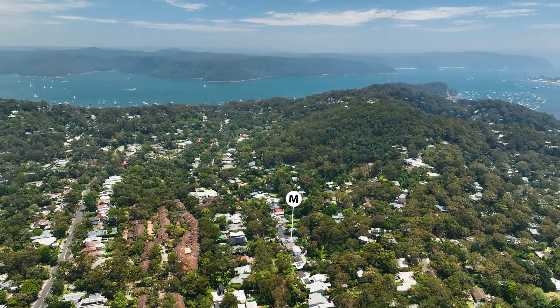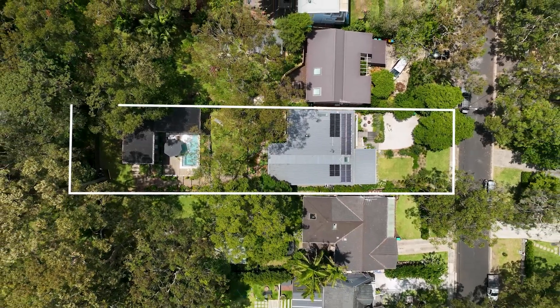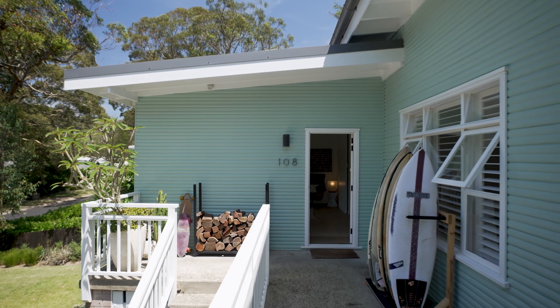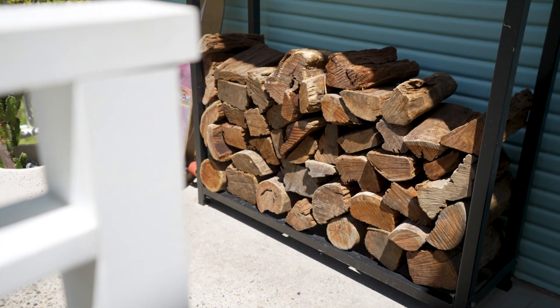108 Central Road sits on the high side of the street, enjoying a perfect rear north aspect on a 917 square metre block. The facade of this classic weatherboard cottage unfolds in what can fairly be described as the coolest beach house in Avalon.